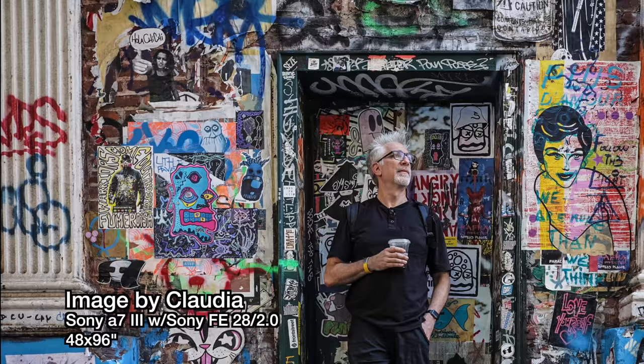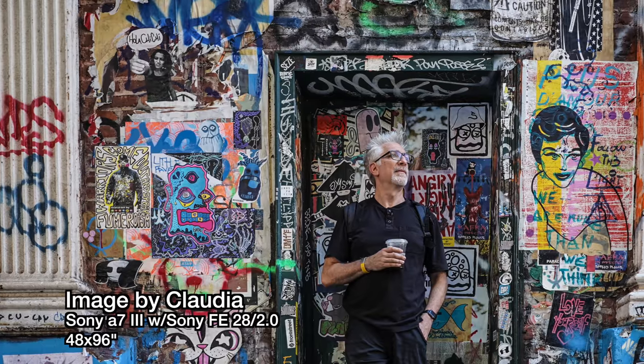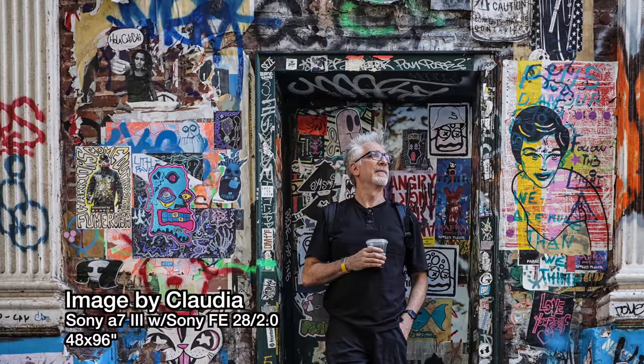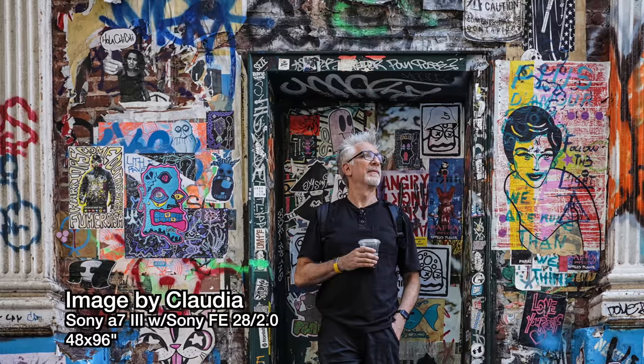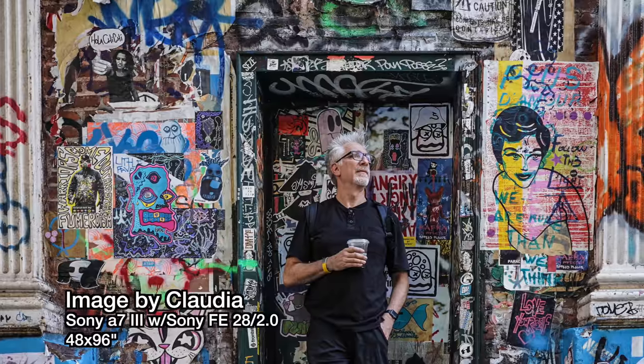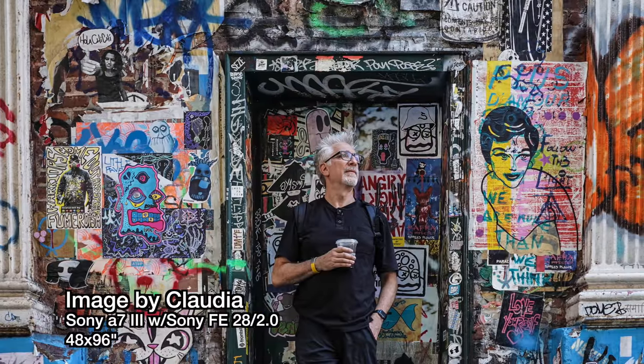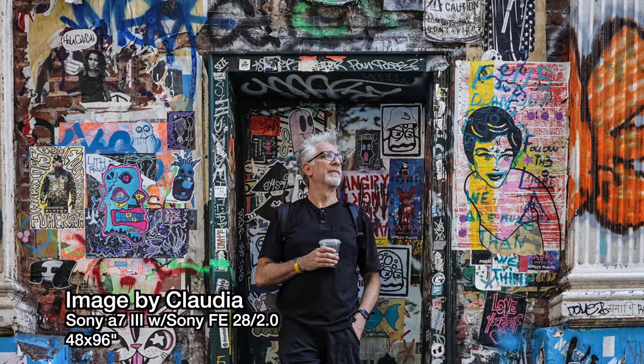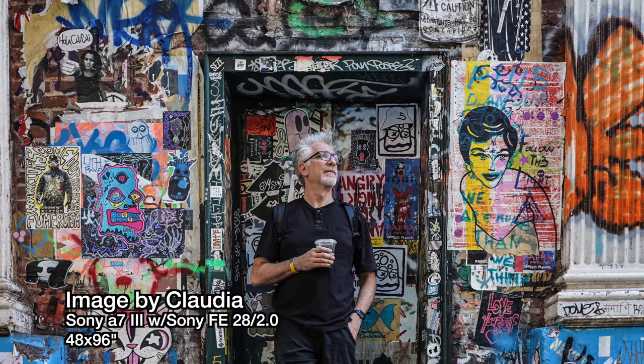However one defines big, I want to make the point right here at the beginning that the size at which one prints is not simply or even primarily a function of sensor resolution or format. It is first and foremost a question of intent, subject matter, and the particulars of the actual image. This 8-foot photo shot by Claudia on a 24-megapixel full-frame Sony a7 III with Sony's little $450 FE 28mm f2 — wide open at that — clearly, it doesn't matter.